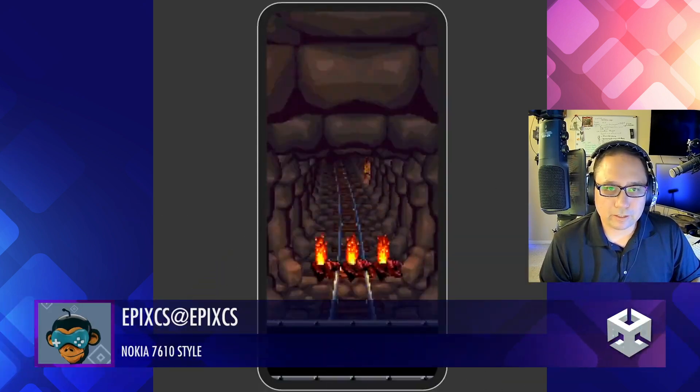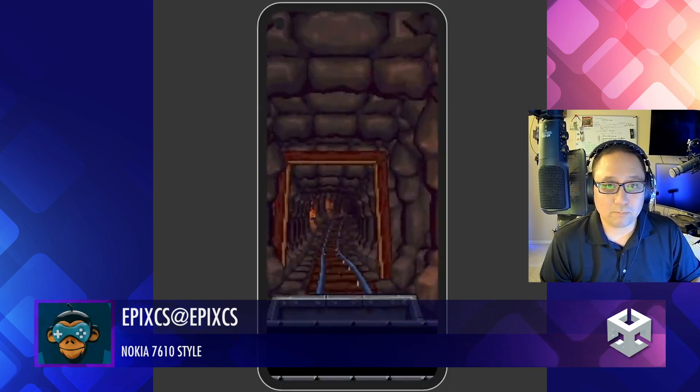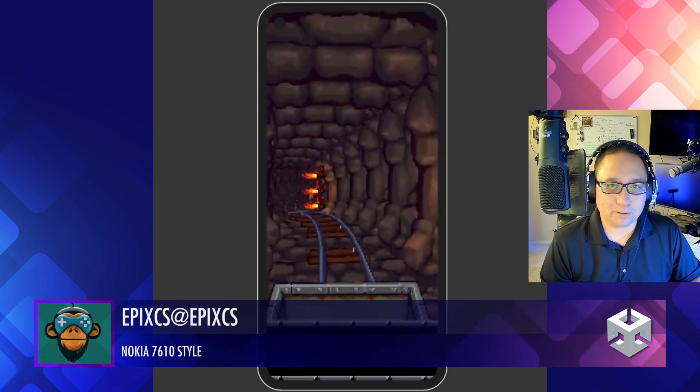Epix has this great Nokia style look. Very interesting — I haven't seen this one but I like it. It's pretty creative. Good work.